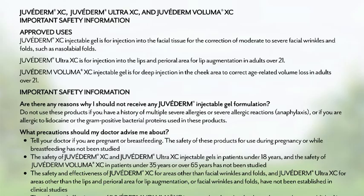Important safety information. Do not use these products if you have a history of multiple severe allergies or severe allergic reactions, anaphylaxis, or if you are allergic to lidocaine or the gram-positive bacterial proteins used in these products. Tell your doctor if you are pregnant or breastfeeding. The safety of these products for use during pregnancy or while breastfeeding has not been studied. The safety of Juvederm XC and Juvederm Ultra XC in patients under 18 years and the safety of Juvederm Voluma XC in patients under 35 years or over 65 years has not been studied.